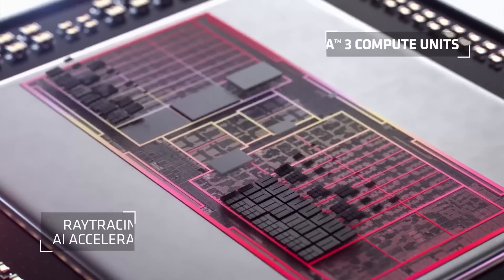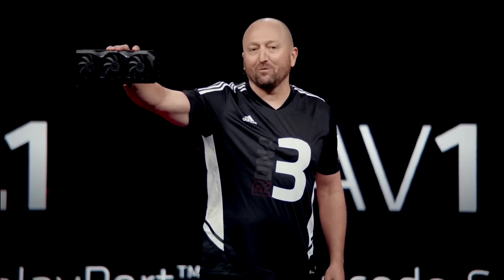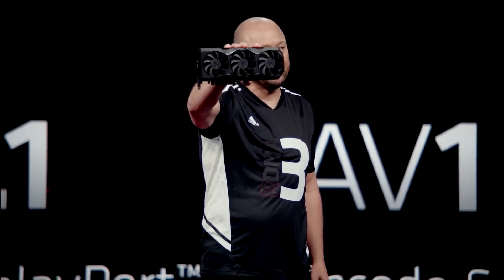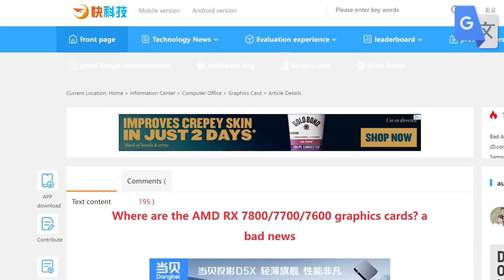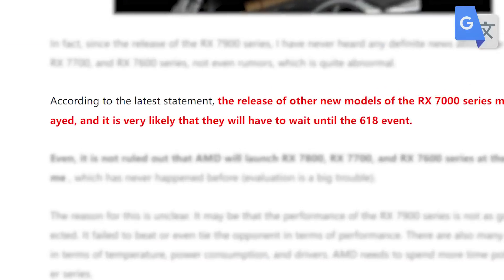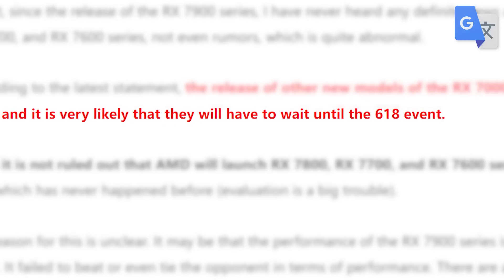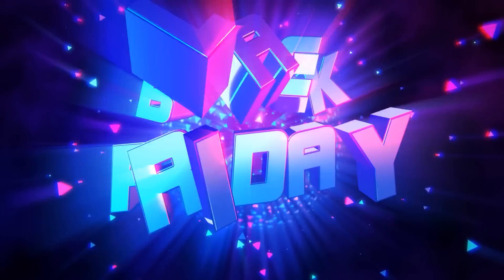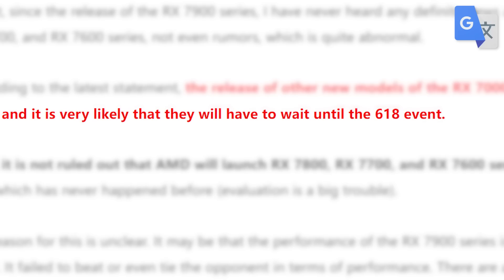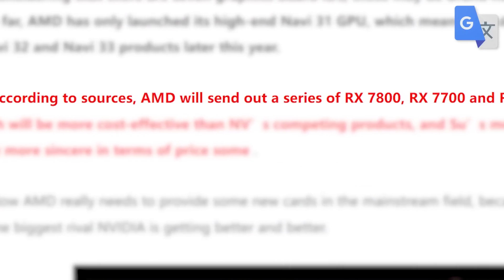Lastly for today, we have some big news on AMD's upcoming mid-range RX 7000 GPUs. AMD has been pretty quiet about new GPUs since their 7900 series launch. According to a new report from Chinese news site MyDrivers, AMD recently made a statement on their upcoming parts, stating that their mid-range GPUs may be delayed — likely planning to release them for China's 618 event in June, which is sort of like the US's Black Friday.